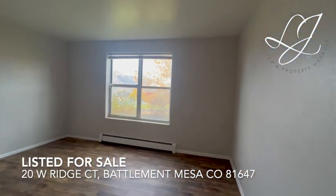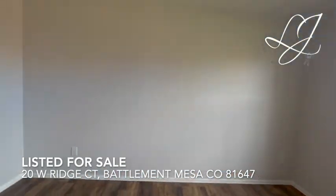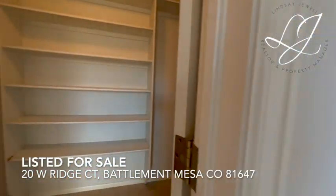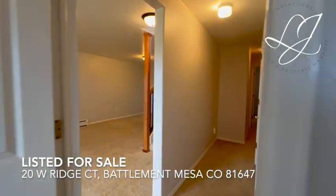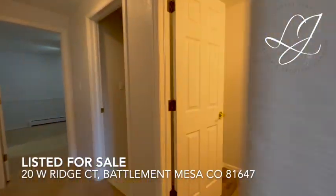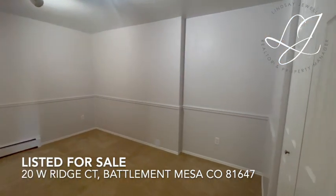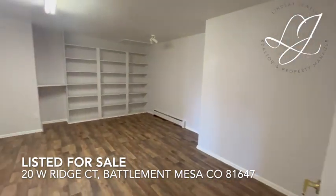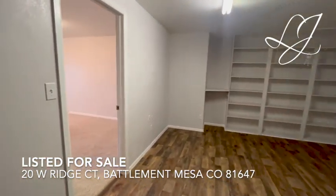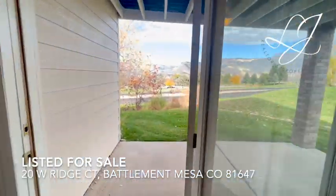Downstairs, you will find an additional two bedrooms, a full bathroom. Please note this bedroom is non-conforming due to the lack of a window. And a bonus flex space for all your needs, as well as a second living room.